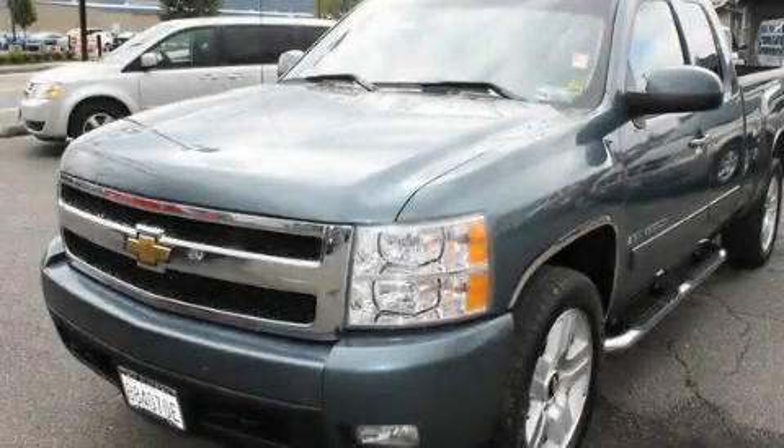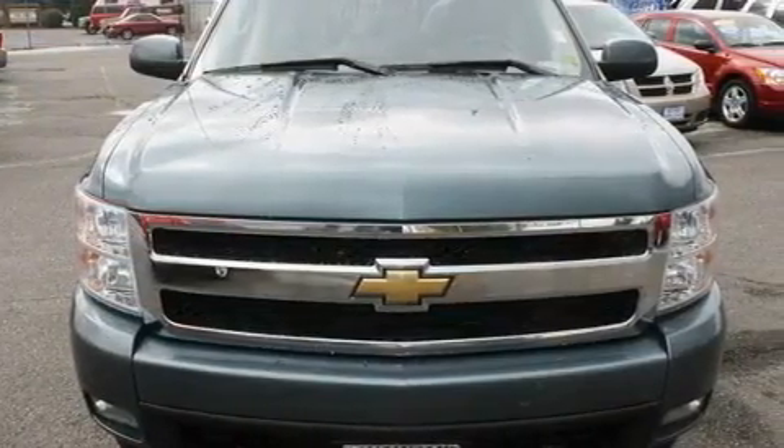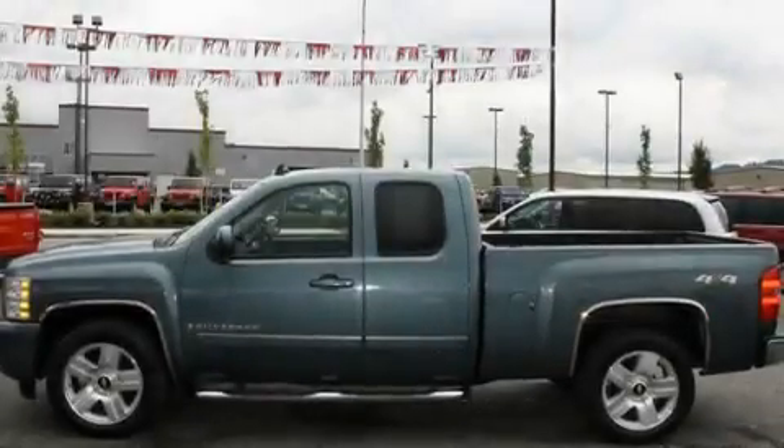This is a 2007 Chevrolet Silverado 1500. It has the power to move what you need and the look too. It features a 5.3-liter, eight-cylinder engine, an automatic transmission, and four-wheel drive.